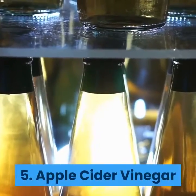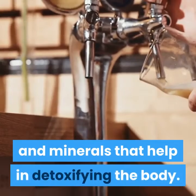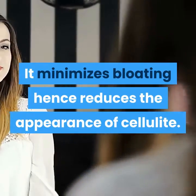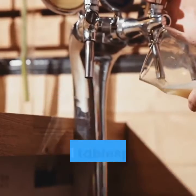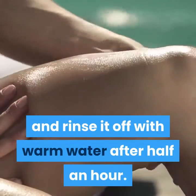5. Apple Cider Vinegar. Apple cider vinegar contains antioxidants and minerals that help in detoxifying the body. It minimizes bloating, hence reduces the appearance of cellulite. Mix 2 tablespoons of apple cider vinegar with 4 tablespoons of water and 1 tablespoon of honey. Rub it on the affected area and rinse it off with warm water after half an hour.